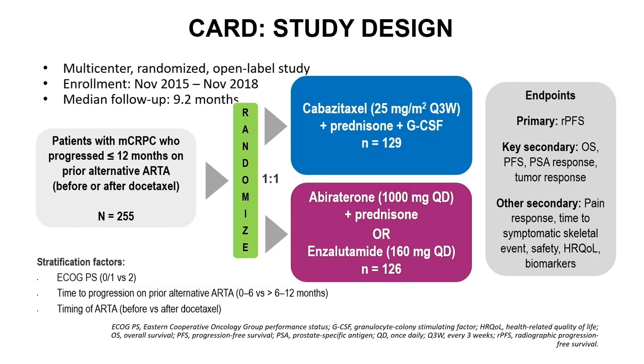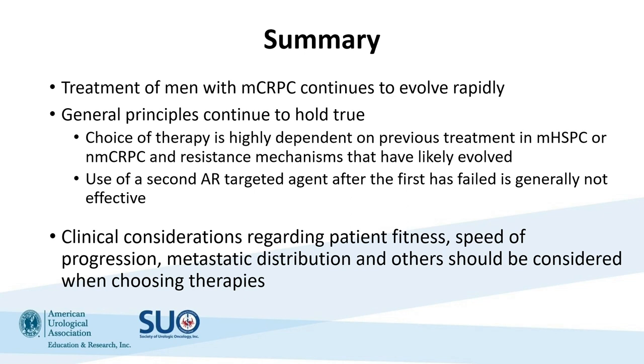The CARD study looked at cabazitaxel in MCRPC sequenced after docetaxel and after an initial AR-targeted agent. In summary, treatment of men with metastatic CRPC continues to evolve rapidly. General principles are really what we need to fall back on: we have multiple options, there isn't a defined right sequence, so we need shared decisions. We need to think about prior therapy exposures and make sure we're trying to use options other than AR signaling inhibitor followed by AR signaling inhibitor. We need to think about patient preferences, fitness, distribution of metastatic disease — and how to use treatments over time, moving the pieces around the chessboard in treatment of metastatic CRPC.